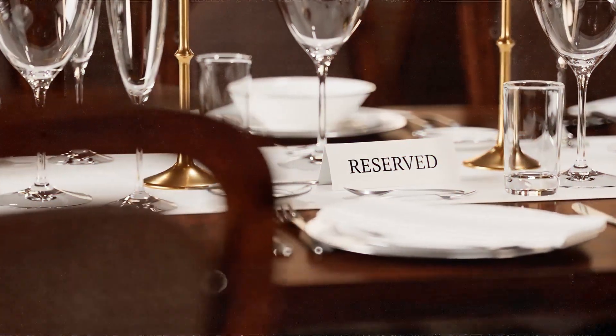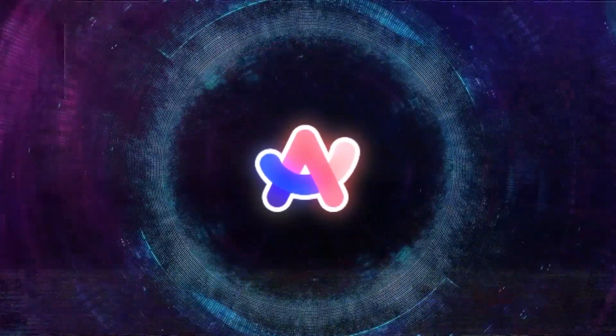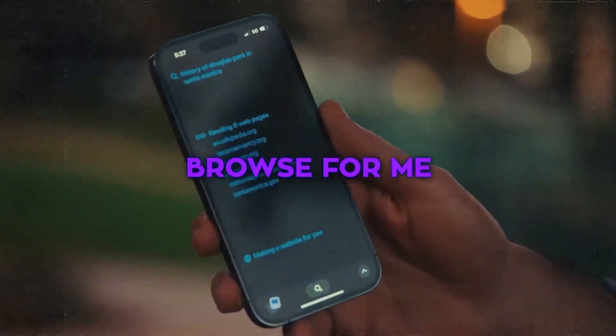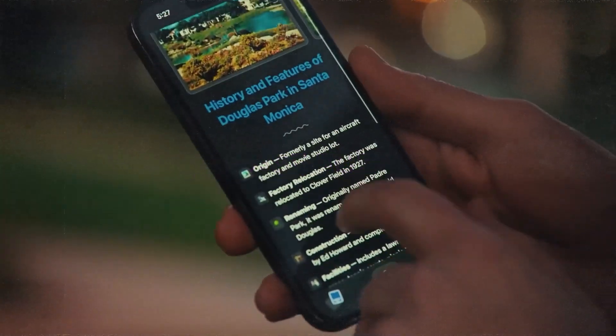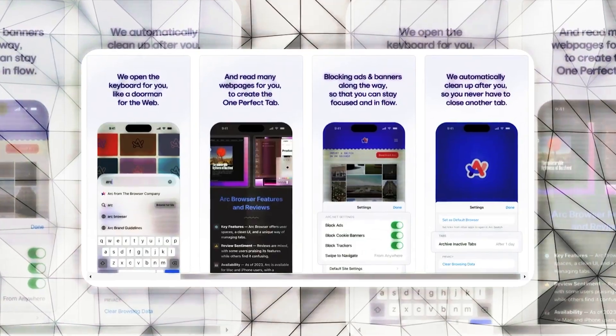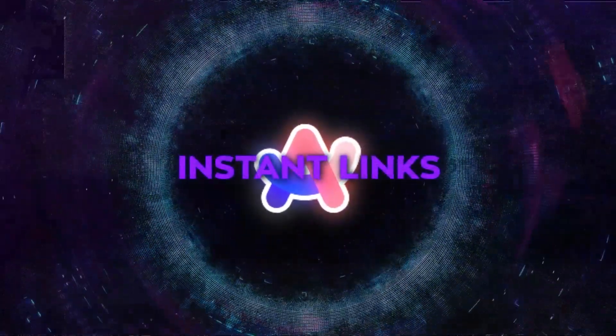Imagine telling it you need a table reservation at a restaurant, and it finds all the available times for you. You can then book a table with just one click. ARK has already started making some of these cool features. They've got a new iPhone app called ARK Search with a feature called Browse for Me, where the app reads several webpages about what you're looking for and then makes a new page with all the important info, including photos and videos. They've also got a new thing called Instant Links.